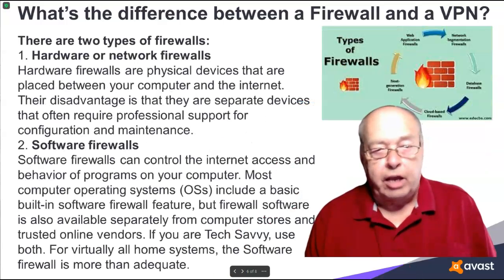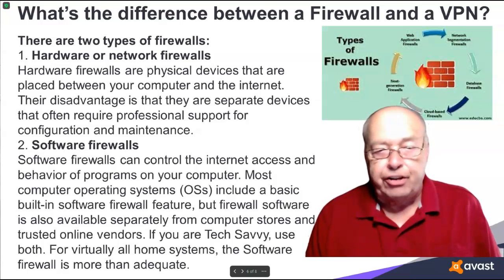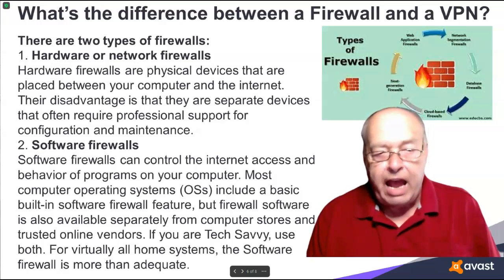There are actually two types of firewalls. The first is a hardware or network firewall. Hardware firewalls are physical devices that are placed between your computer and the internet. Their disadvantage is that they are separate devices that often require professional support for configuration and maintenance.